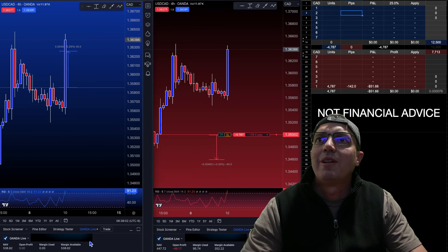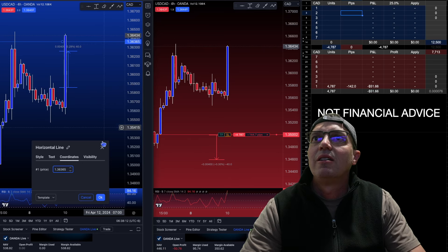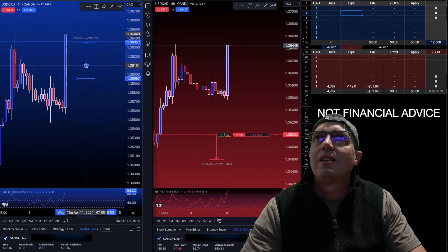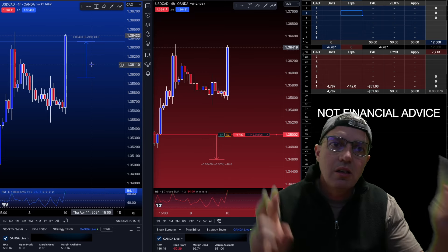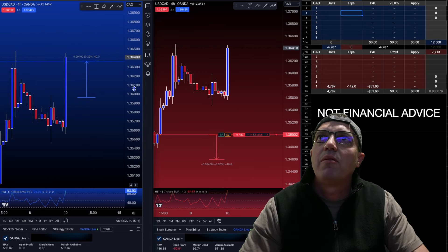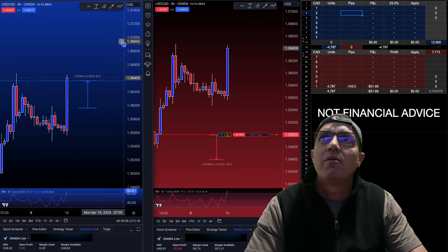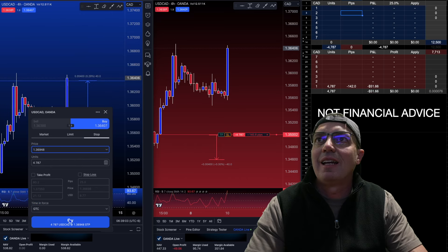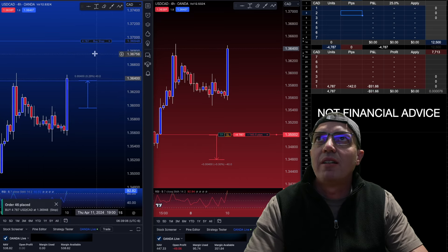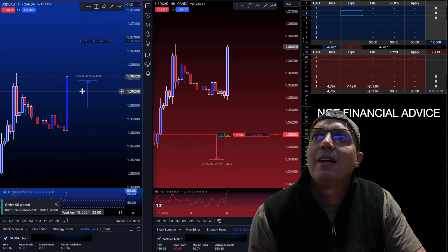We dropped our long position at 1.36365, so that's our line we're trying to get back below. Hopefully this comes back down, but we still have to protect it. To protect it, we need to put a buy stop order somewhere around 30 pips above that, for 4787 units. Now we have our buy stop — if it flashes and continues to go, we're protected up here.